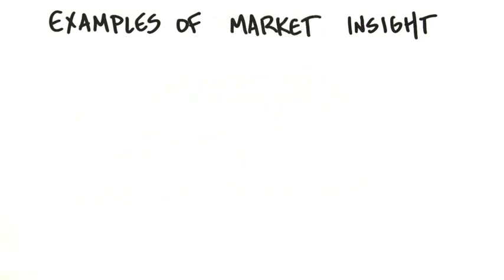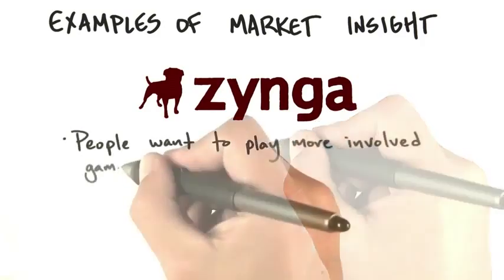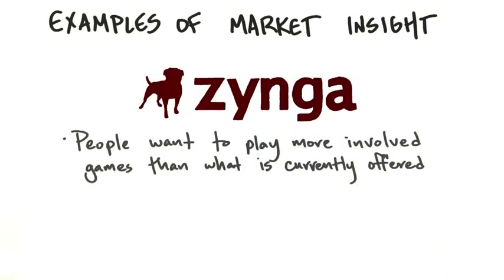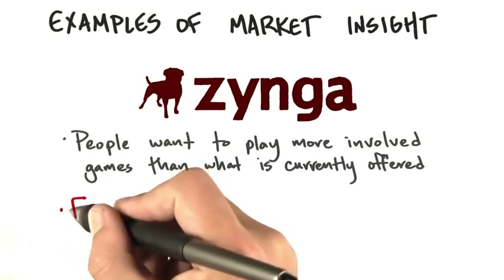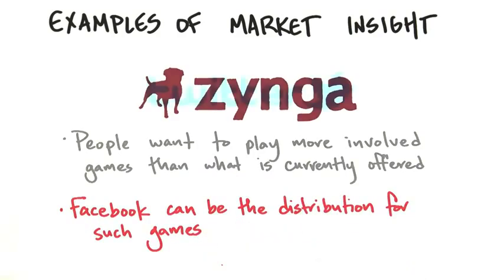On the other hand, there are examples of market insight. Zynga was one of the first companies to realize that people wanted to play games online that were more involved than what was currently offered — not just solitaire, but games that involved interaction with other people. Their big insight was Facebook as the distribution channel for those games.